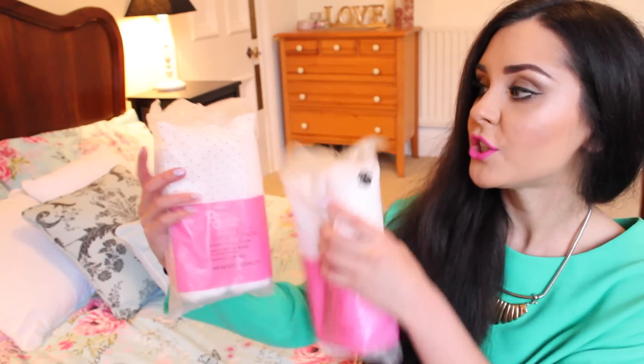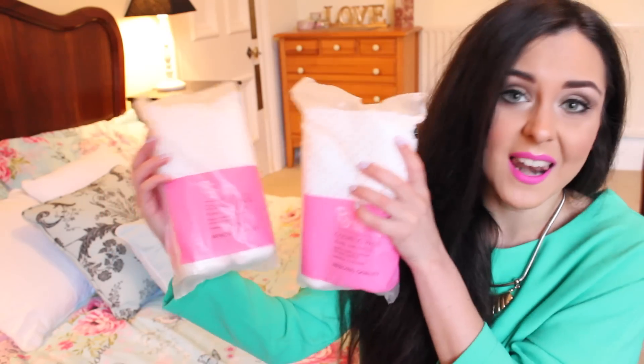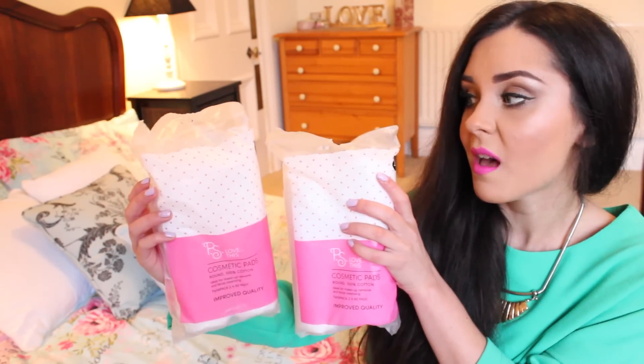Next up, I just got these two packets of cotton pads. These were £1 each and you get two lots in each packet. I like these for taking my makeup off and stuff. I just pick these up when I'm in Primark because for £1 they are actually really good value.